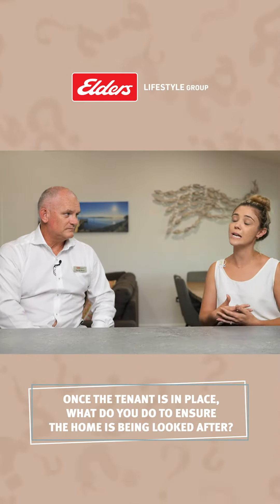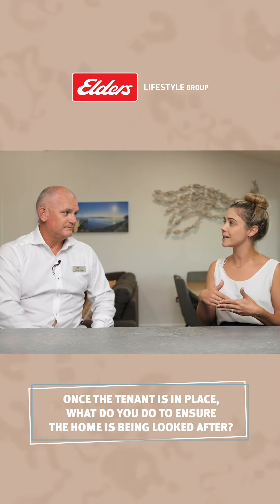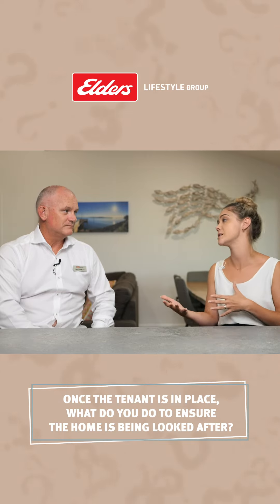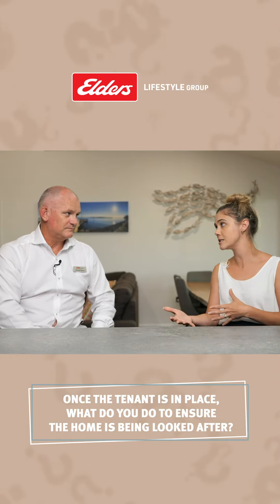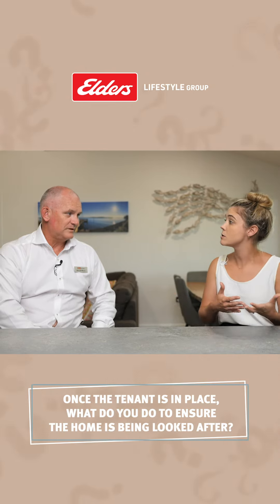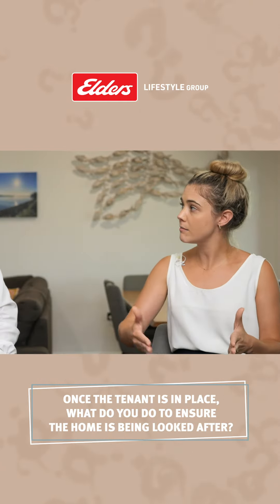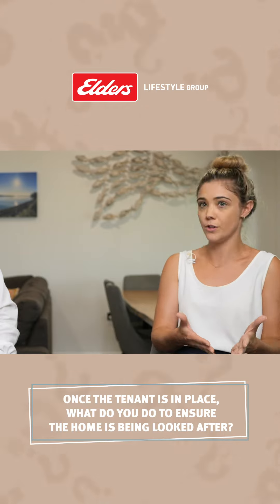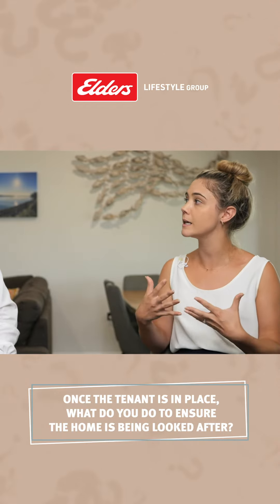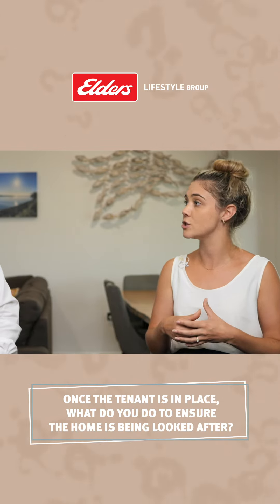We do the first inspection at the three-month mark and see how that pans out. If it's a really great inspection and the tenant is looking after the property, we'll actually dial that back to every six months. The reason we do that is so that if any issues come up in an inspection, we can re-attend and go back to the property within two weeks to make sure something's being rectified. Whereas if you do it every three months and there's a problem and you've already done your four for the year, you can't re-attend.